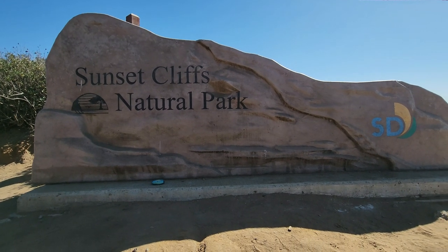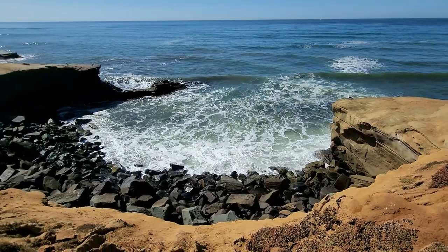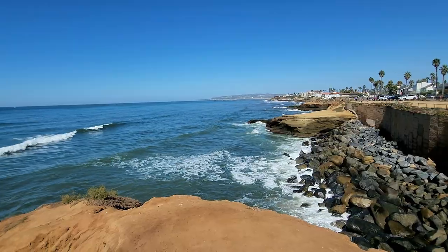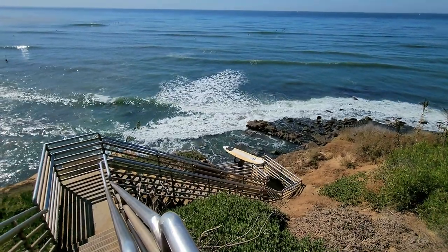Right here in Ocean Beach is Sunset Cliffs Natural Area. Unfortunately it's too early for sunset — it's about one in the afternoon — but it's a really pretty area to walk along the ocean and get some really pretty views. Of course, if you're here for sunset, this is the spot you want to be.